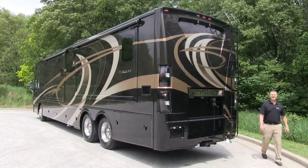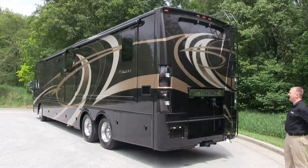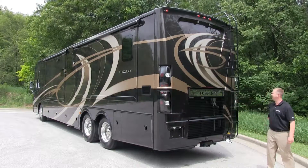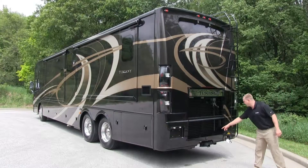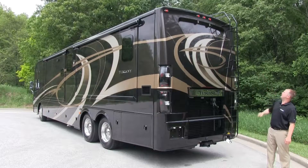The 2014 Tuscany looks as good going away as it does coming towards you with the newly redesigned rear cap featuring LED taillights, the laser cut Tuscany accent piece, the integrated seven-way hitch connection, and the integrated rear camera. We've also integrated docking lights into the rear cap.